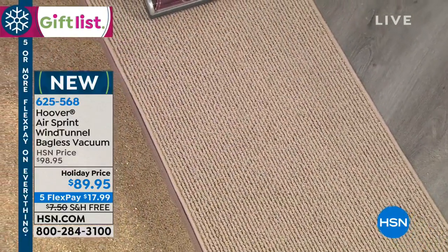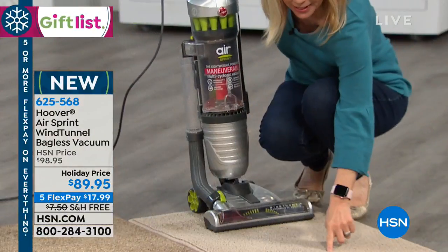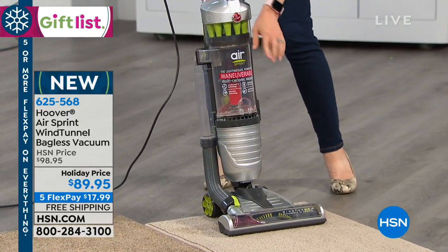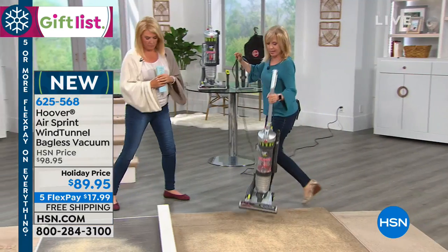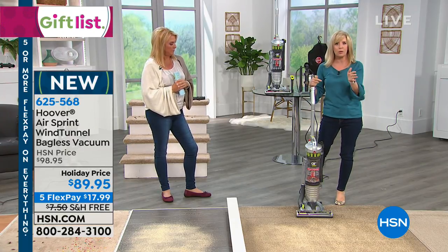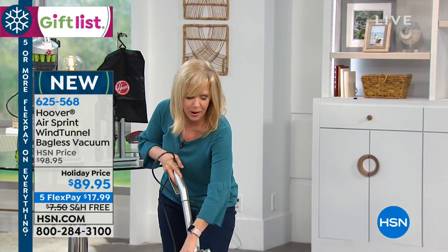That's tough to do because the glitter gets stuck into the little carpet crevices. This is powerful enough to get all of it out. You never have to buy a bag or a filter; it has Wind Tunnel technology. Anything maneuverable or steerable in Hoover's line is over $150, so this is really exciting.